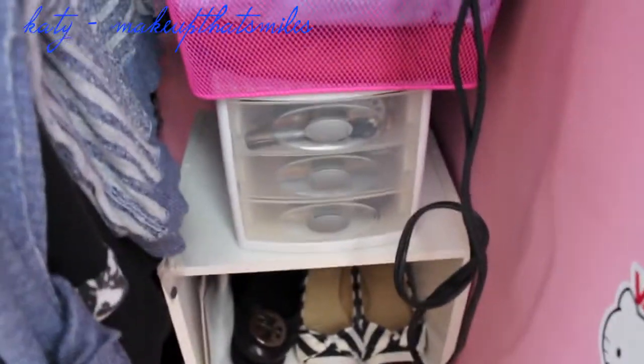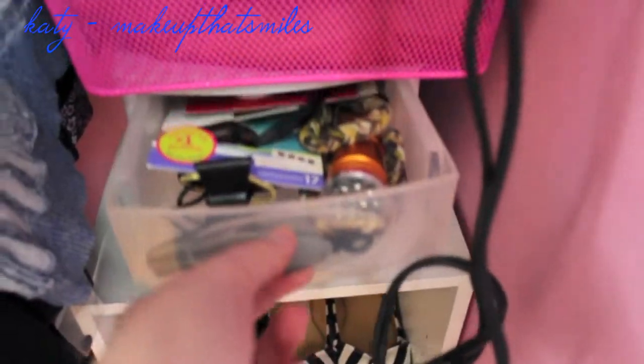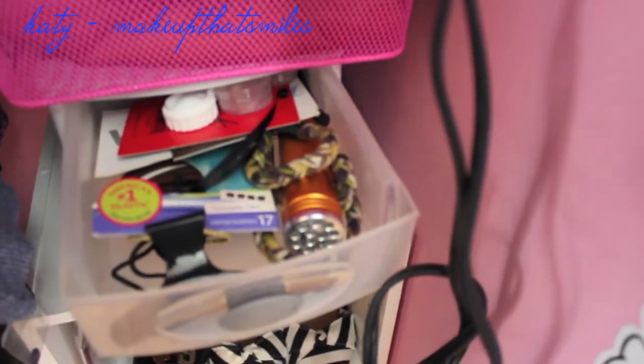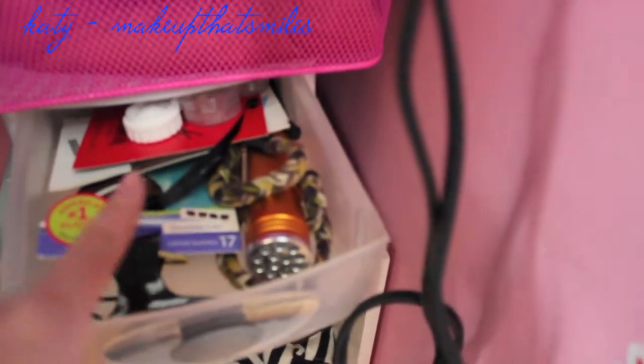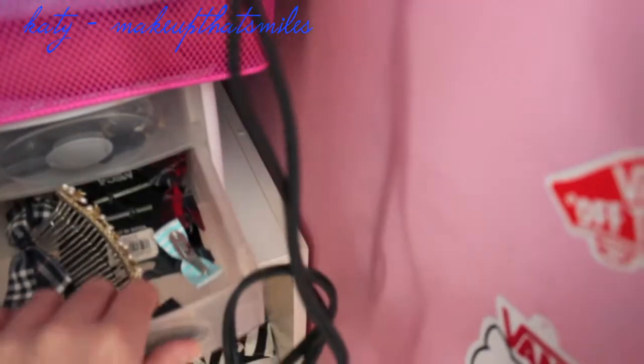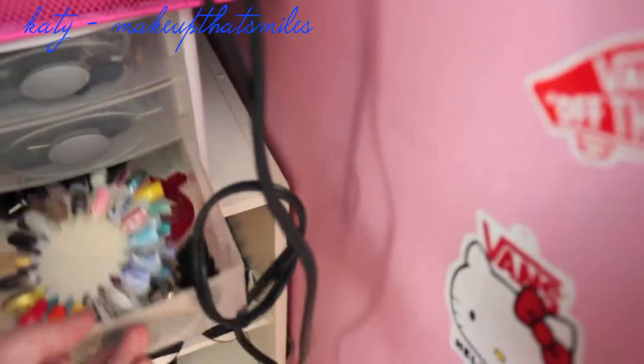Here I have a little Tupperware that used to hold all my makeup when I first started with makeup. The top shelf has some extra contacts, cases, a flashlight for if there's ever a power outage, a clip, some hair ties, and a headband. Then here has some fancier clips, and then this has my nail wheels which you can get at Sally's Beauty Supplies, and some more clips and scrunchies.